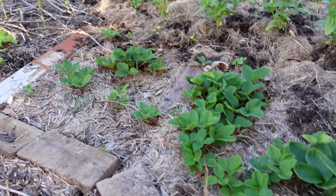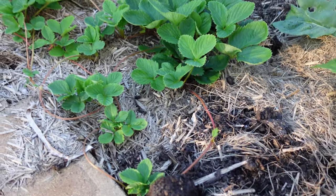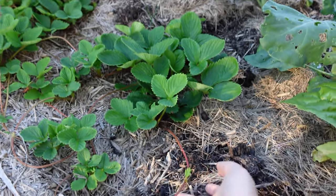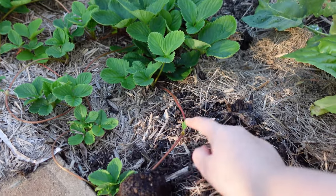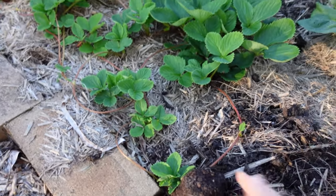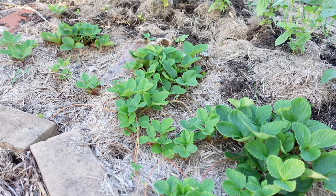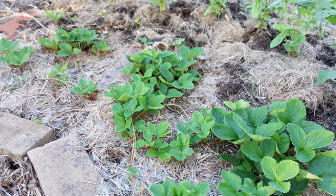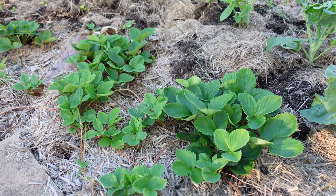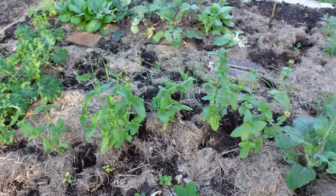My strawberries here are just multiplying pretty much on the daily — they're going crazy. I planted just three plants and now have so many new baby plants that have grown from the runners. With strawberries, they send out these runners and then start new plants along them. You can take those up and divide them or just let them ramble around to fill in a whole area, and hopefully in spring and summer we'll have strawberries from this patch.